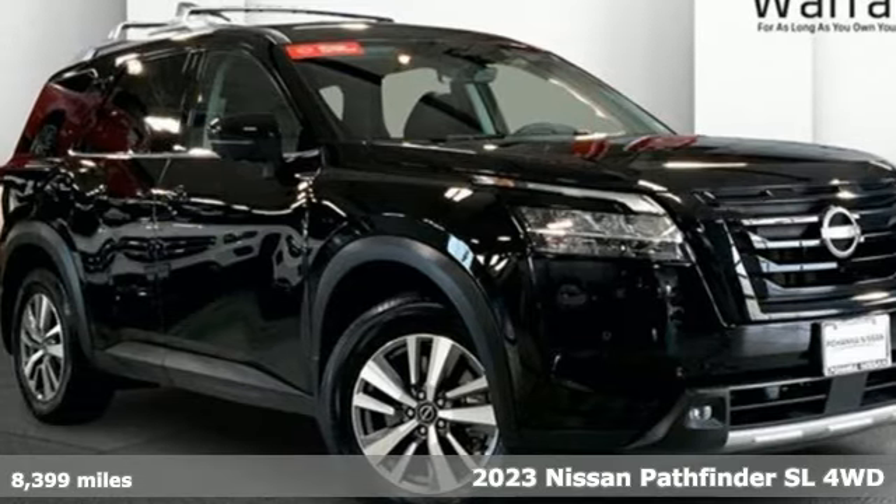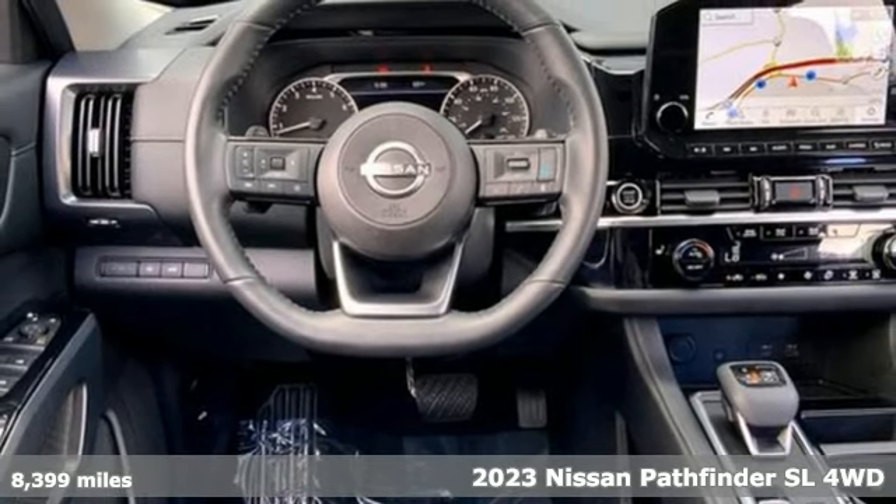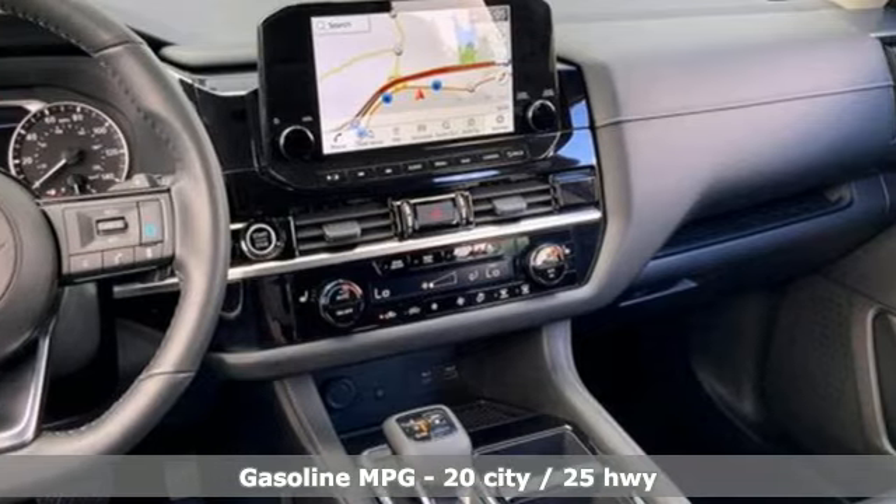It's a certified 2023 Nissan Pathfinder. Leave no child, nor boat, nor trailer behind in this Pathfinder, thanks to its comfortable seating for seven and strong towing capability.